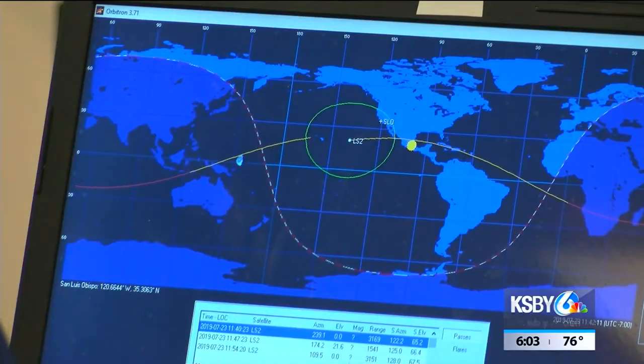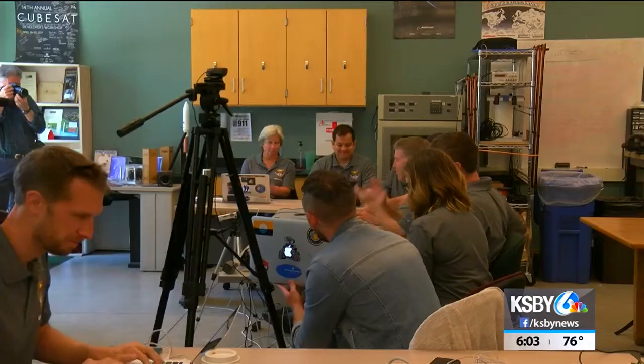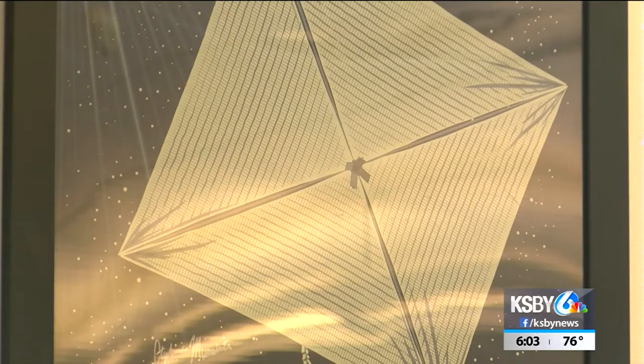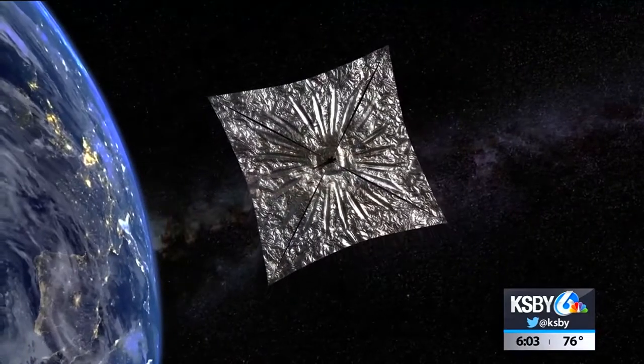I was monitoring the telemetry as it came in, and then finally, once we commanded the sail to be deployed, I was monitoring to see that it actually was deploying. This mission's success shows scientists it's possible to reduce the size of the spacecraft and amount of fuel required, and thus bring down the cost of space travel.